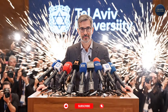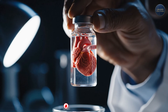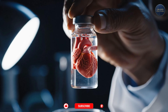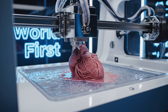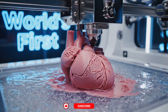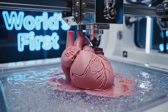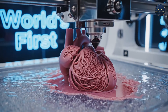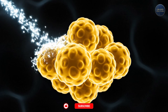April 15, 2019. Tel Aviv University. Professor Tal Dvir stands in front of the world's media. In his hand is something that shouldn't exist — a heart. Not a plastic model. Not a diagram. A real heart, printed from human cells. Complete with chambers, ventricles, blood vessels. The first time anyone, anywhere, has successfully 3D printed an entire vascularized organ. This is not science fiction. This is science.